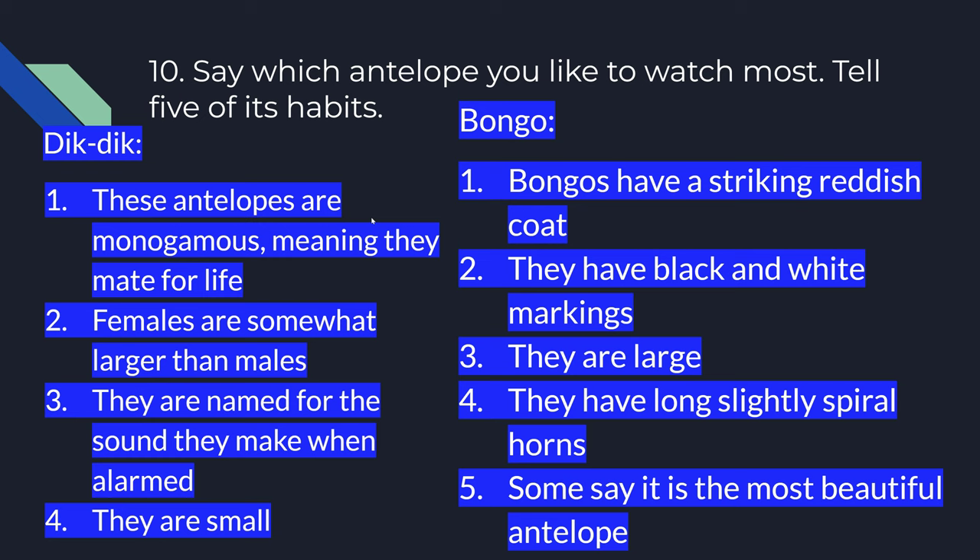Number ten. Which antelope do you like to watch most? Tell us five of its facts. I gave you two — you can look up and research five facts — but the ones I gave you are the Dik-dik and the Bongo.